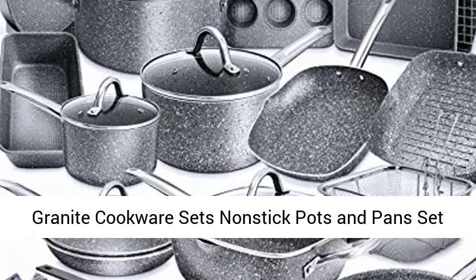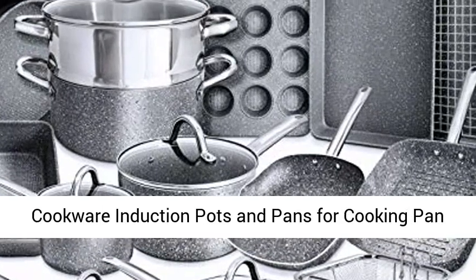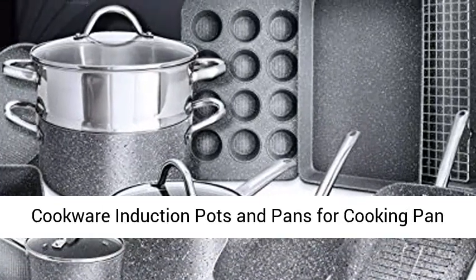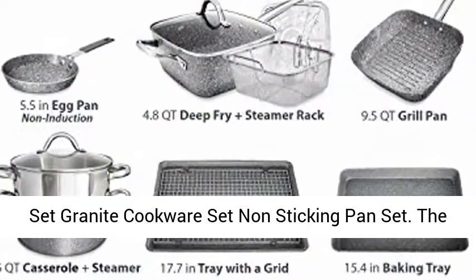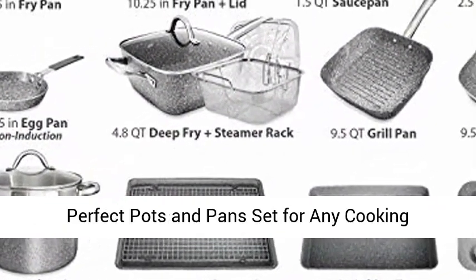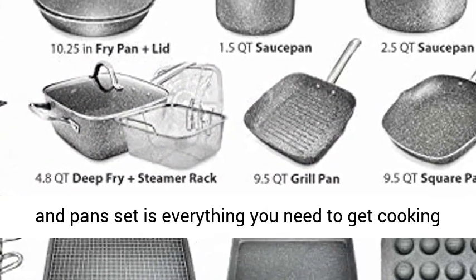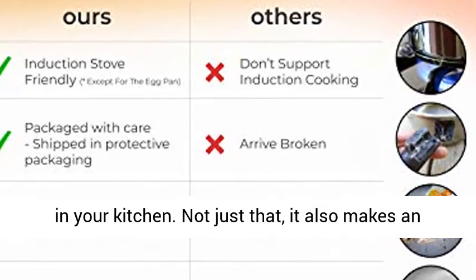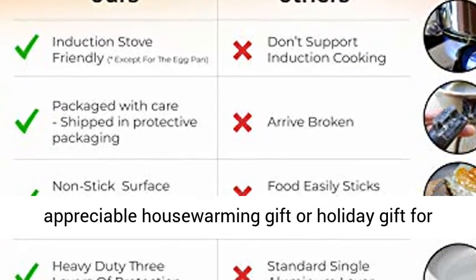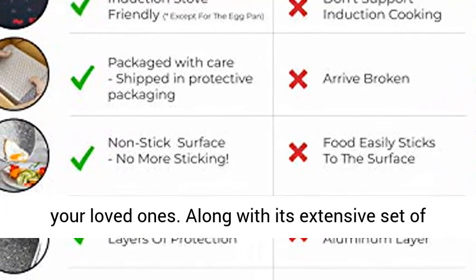Granite cookware sets — non-stick pots and pans set. The perfect pots and pans set for any cooking enthusiast, this 23-piece granite non-stick pots and pans set is everything you need to get cooking in your kitchen. It also makes an appreciable housewarming gift or holiday gift for your loved ones.